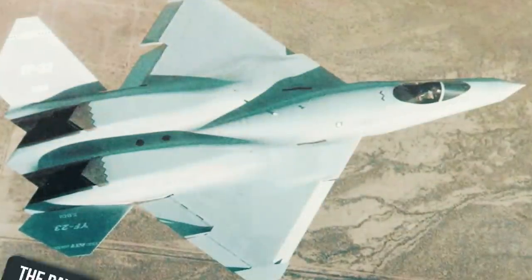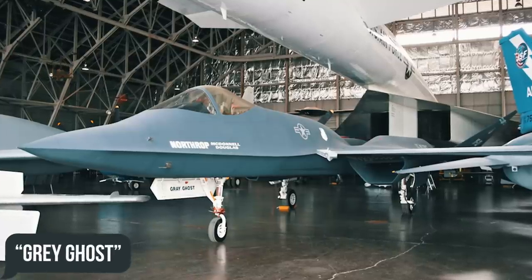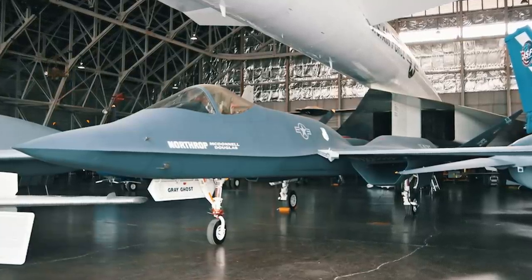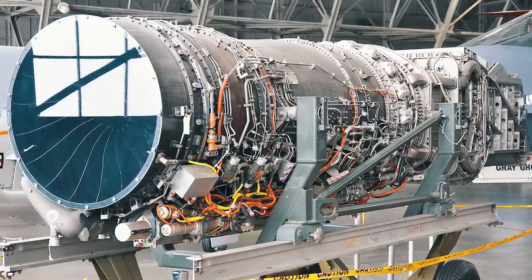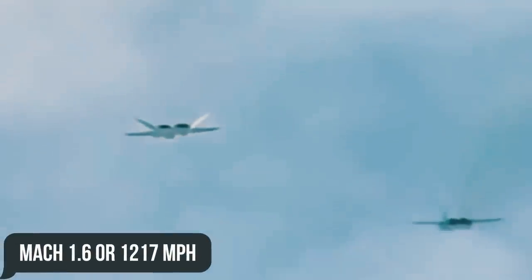Northrop's second prototype, the PAV-2, was given the no less menacing name the Grey Ghost, in keeping with its coloration. It used YF-120 engines from General Electric, giving the vehicle an even more impressive supercruise speed of Mach 1.6, or 1,217 mph.